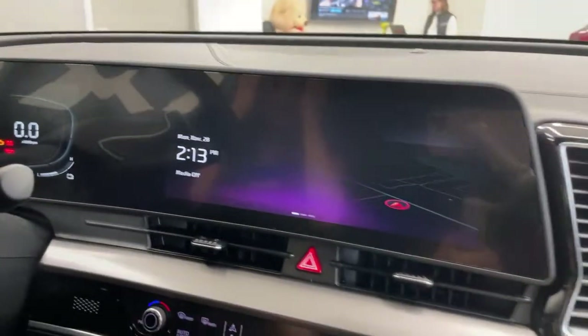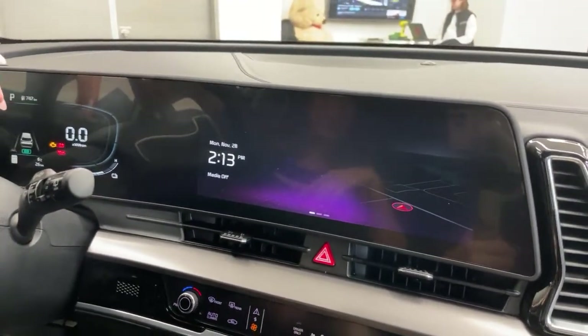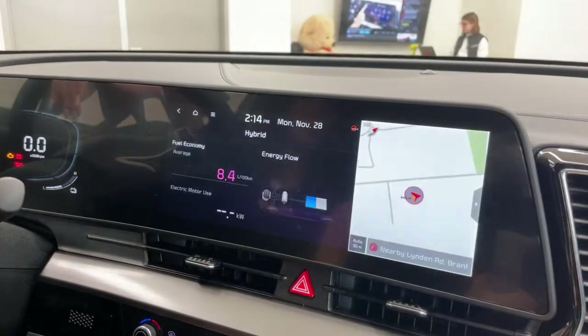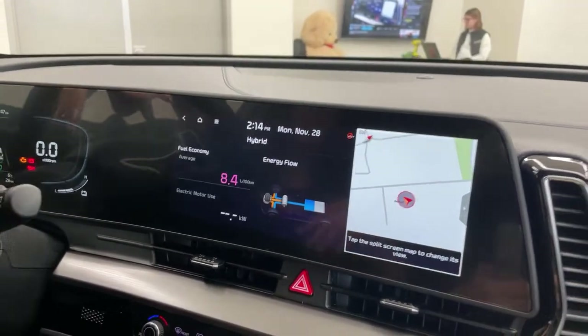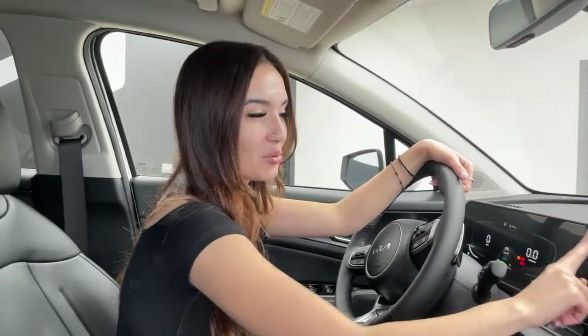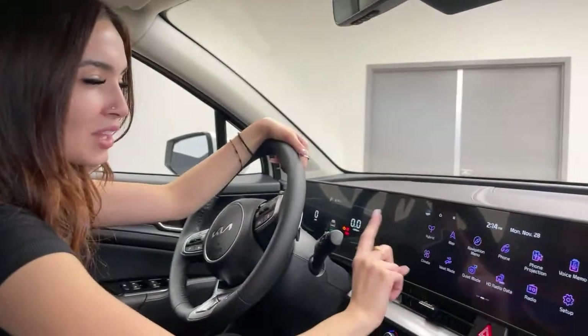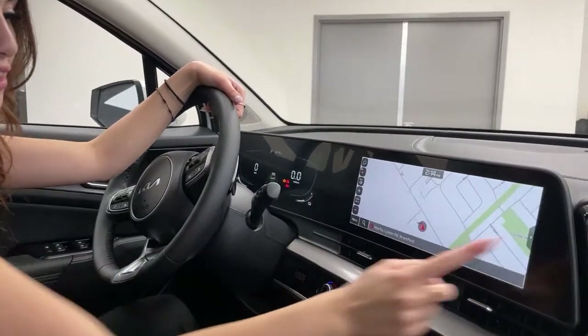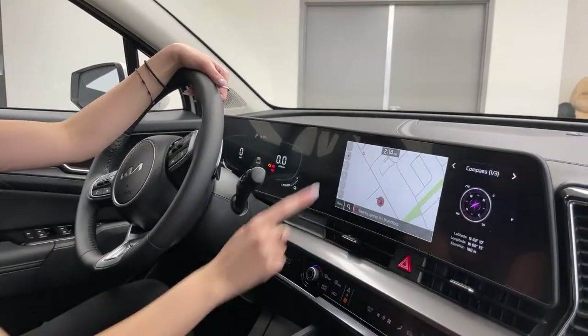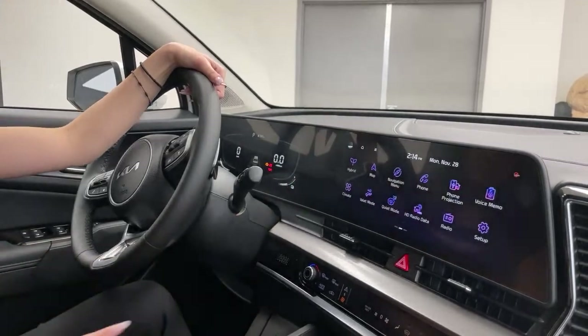I'll show you the main screen — a beautiful 12.3-inch display. You have a hybrid menu where you can see your energy flow, fuel efficiency, and electric motor use. We also have our map for navigation, which you can have full screen or split screen showing weather, the hybrid menu, and the time. Just a couple of customization things you can do. You also have ambient lighting inside — currently set to an orangey red — and you can change it to whatever you like on the color wheel.